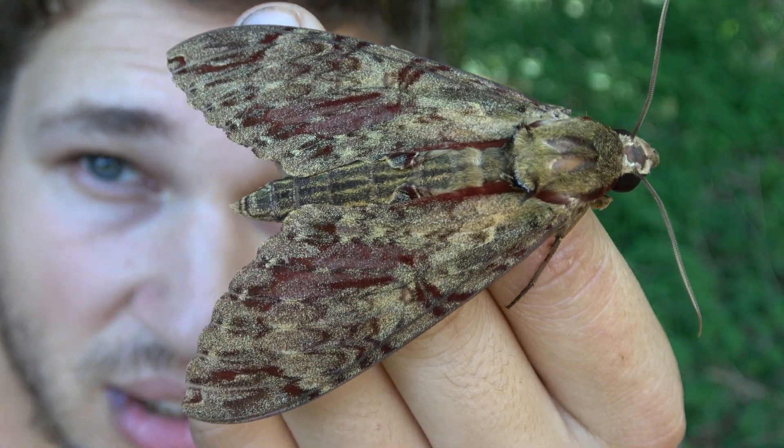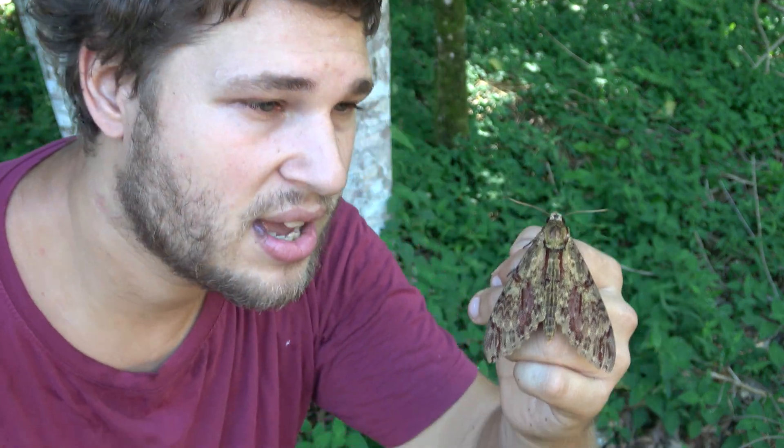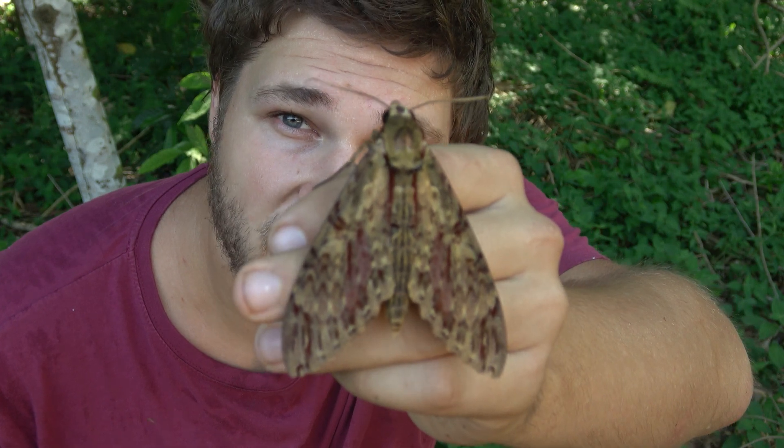Amphimoea walkeri — what an incredible species! If you want to see giant hog moths like this, make sure you visit REGUA, Reserva Ecológica de Guapiaçu — a natural reserve in southeastern Brazil. Everybody can visit: tourists, students, scientists, and even volunteers. Send us a message and we can go moth trapping and find giant hog moths.